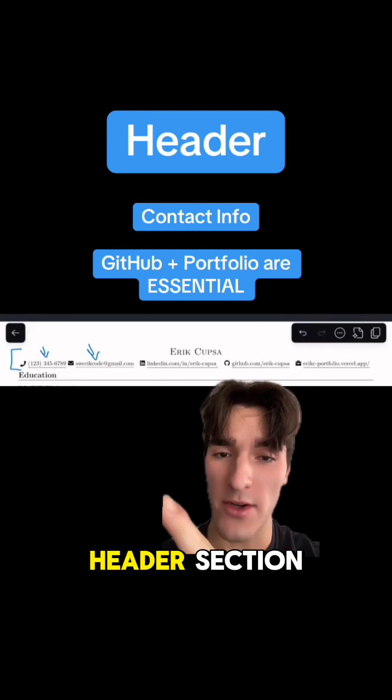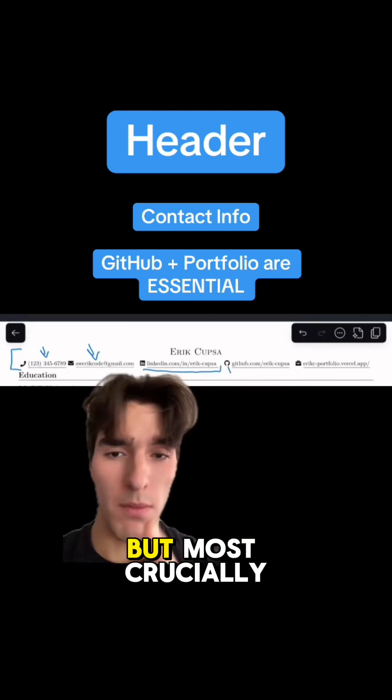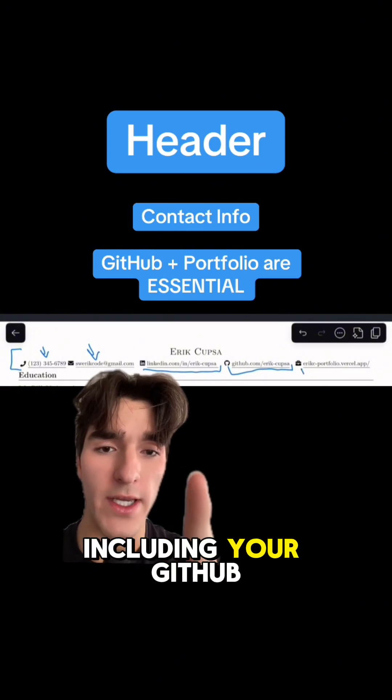The first thing you want on your resume is a header section with all your contact information, including your LinkedIn. But most crucially for developers, you need to be including your GitHub and coding portfolio.